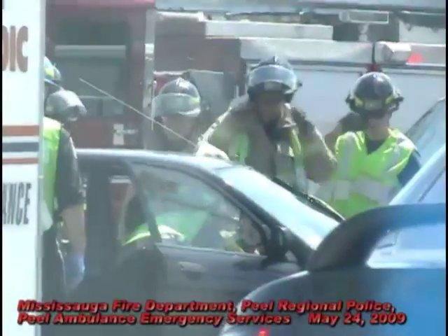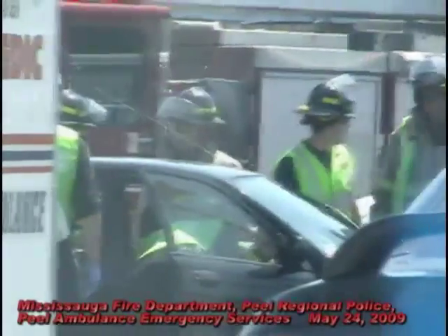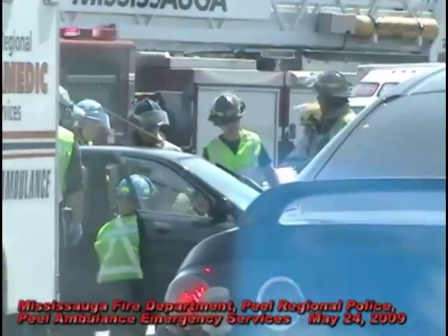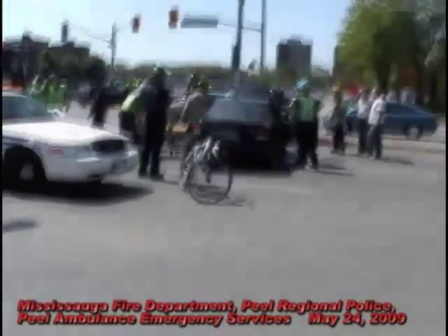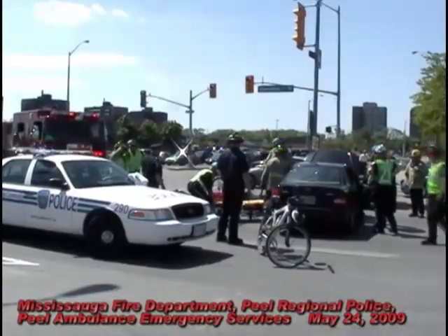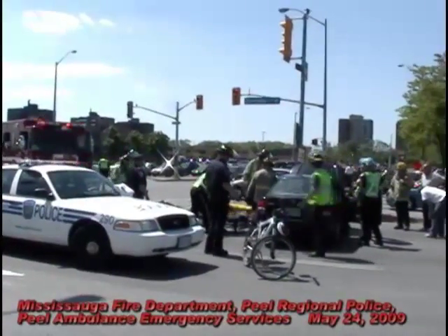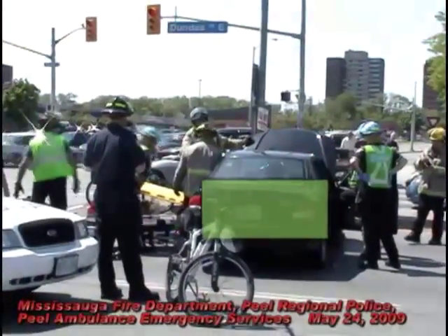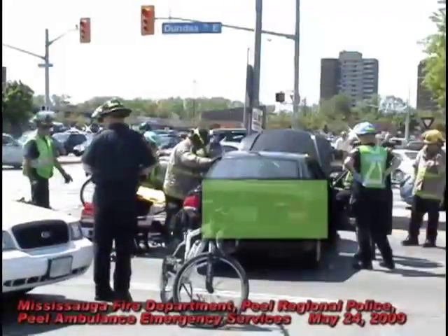Here's our auto extrication team from yesterday, and now they're working. What's really interesting is that just yesterday I watched the Mississauga Fire Department auto extrication team do a demonstration in front of Mississauga City Hall, and here they are today taking the skills they practiced yesterday and using them in real life.